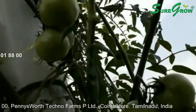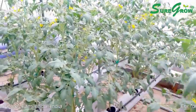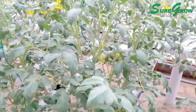Soilless agriculture is a method of growing crops in mineral solutions packed with nutrients. The composition of mineral solutions depends on the crop under cultivation. Ideally, mineral solutions contain essentials namely magnesium, calcium, potassium, sulphates and hydrates.